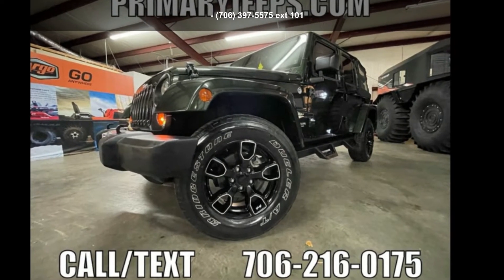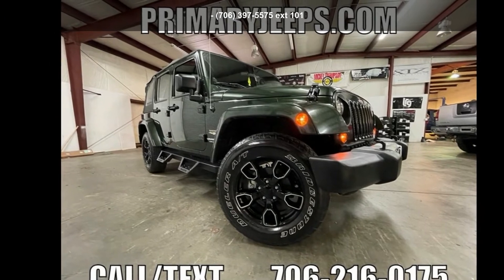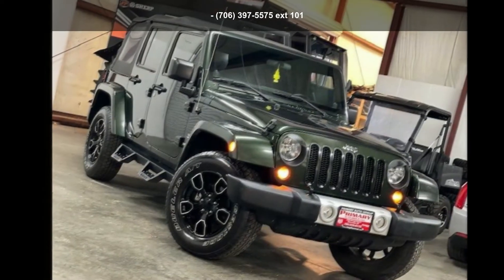Step into the Jeep 2011 Wrangler Unlimited Sahara 4x4. If you are looking for a first-rate auto, this one could be yours today. This vehicle shows low mileage and has a smooth ride.